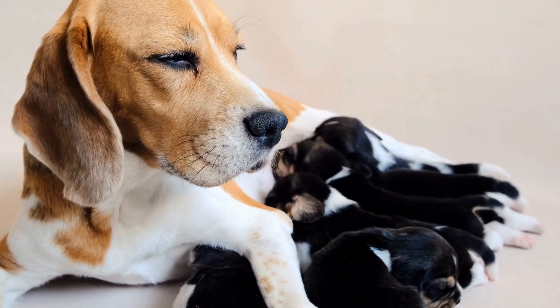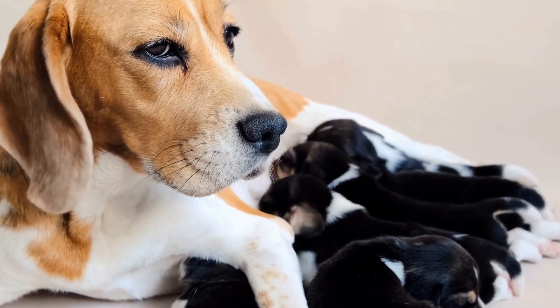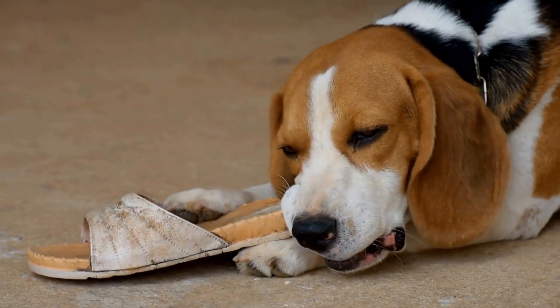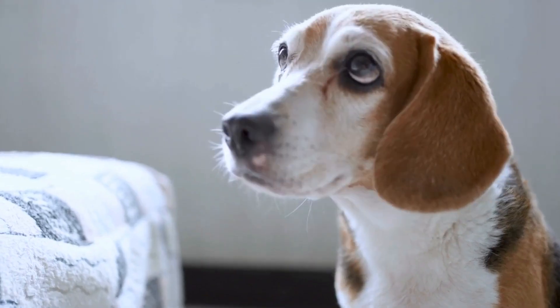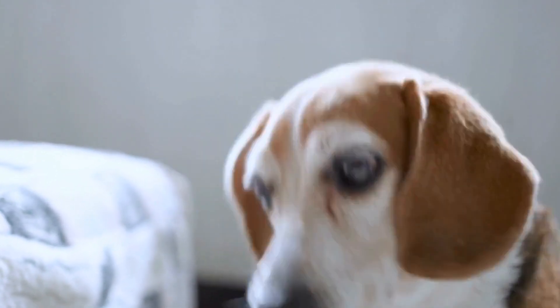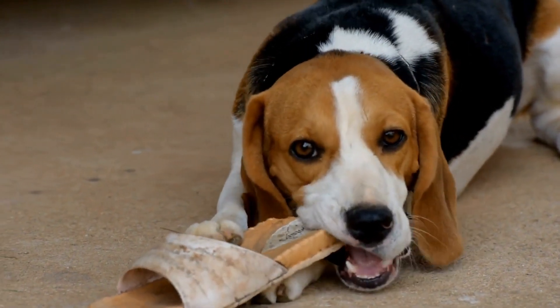Scent Detection Training. If you want to take your beagle's nose work skills to the next level, consider scent detection training. This involves teaching your beagle to identify specific scents such as essential oils or target odors. Scent detection training can be done through professional classes or with the help of online resources. It requires patience, consistency, and positive reinforcement.